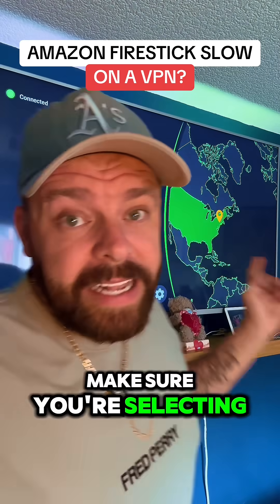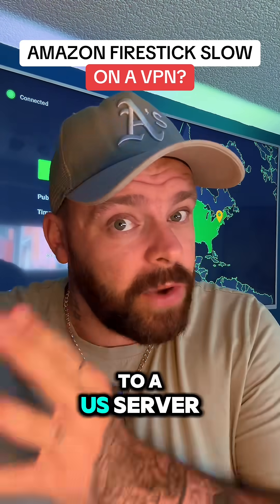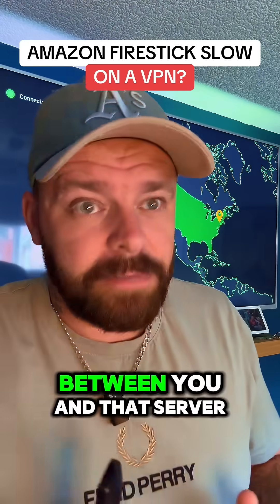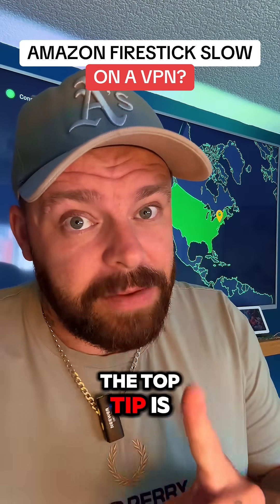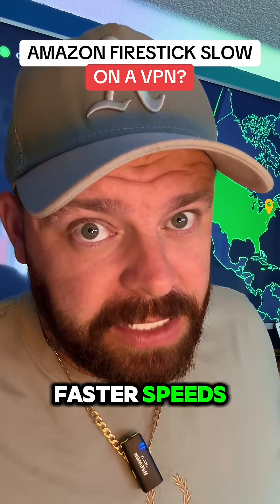And thirdly, make sure you're selecting a server close to you. If you're in the UK and you're connected to a US server, it's going to be slower because there's a long distance between you and that server. The top tip is make sure you're connected to a server that's closer to home — that way you'll get faster speeds.